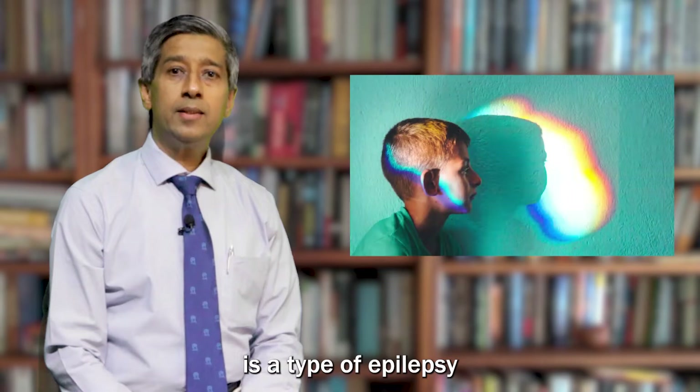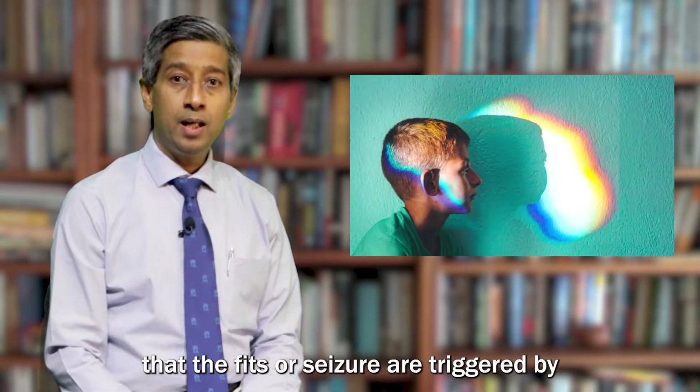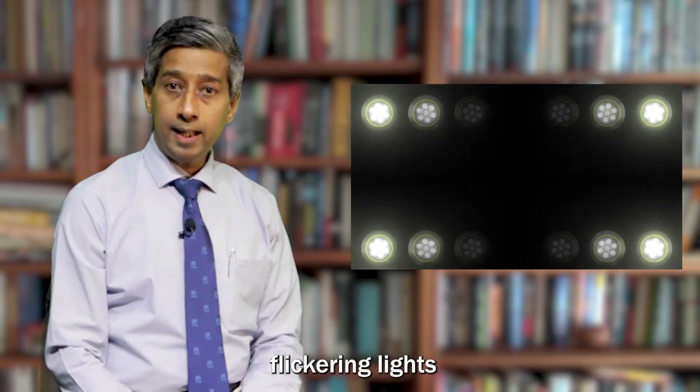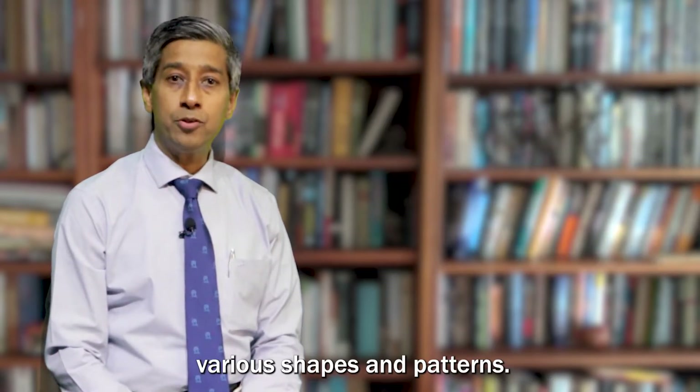Photosensitive epilepsy is a type of epilepsy where fits or seizures are triggered by recurring lights, flashes, various shapes and patterns.